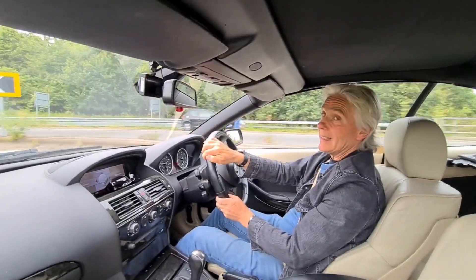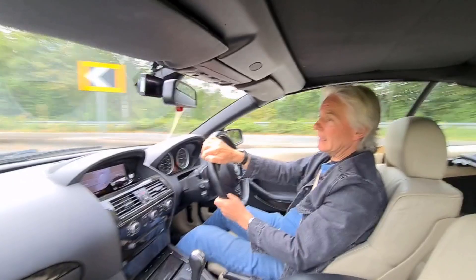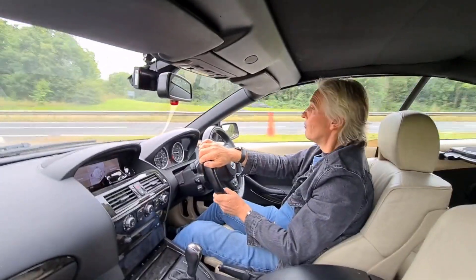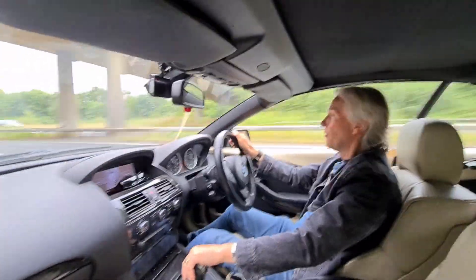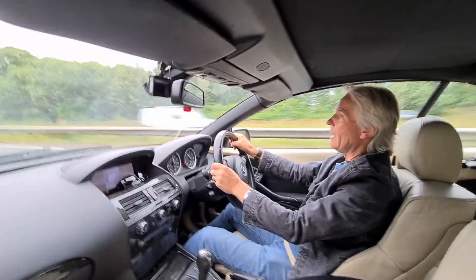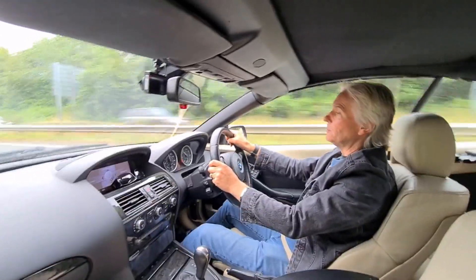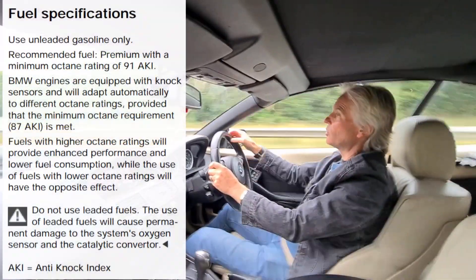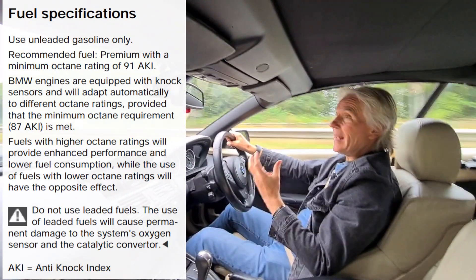With E10, that's 95 octane, you're not going to get as much power as you do from Shell V-Power, because Shell V-Power is a higher octane and we can run more advanced timing maps to get the power from it. E10 is always going to be 95 octane, so you're not going to get as much power as from E5 fuel like V-Power, which is 99 octane.